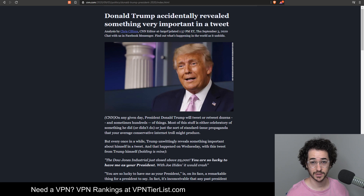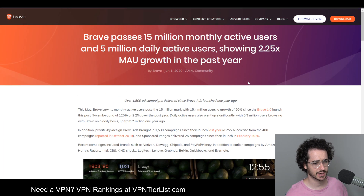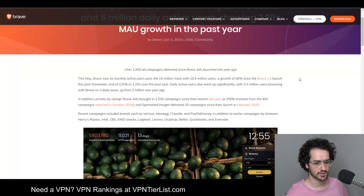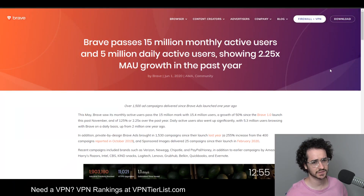Finally, some updates about Brave's success in the last couple of months. Although some of this growth may be attributed to more people being at home due to COVID-19, Brave has passed 15 million monthly active users and 5 million daily active users, showing 2.25 times growth in the past year — which is really impressive, especially with Firefox experiencing constant layoffs.